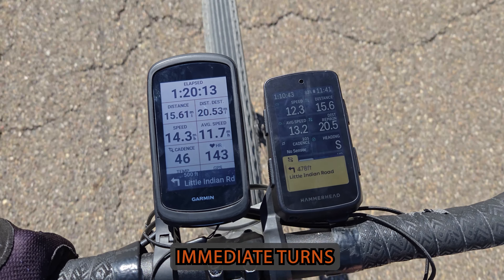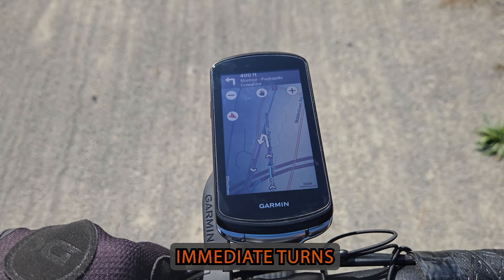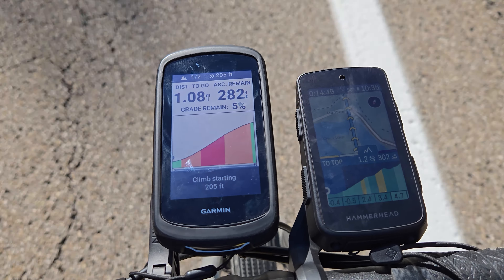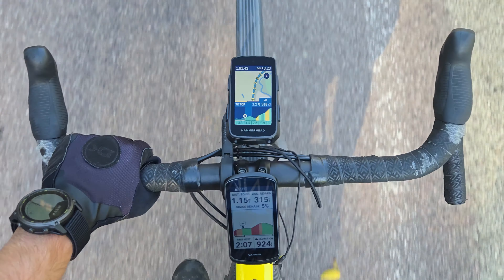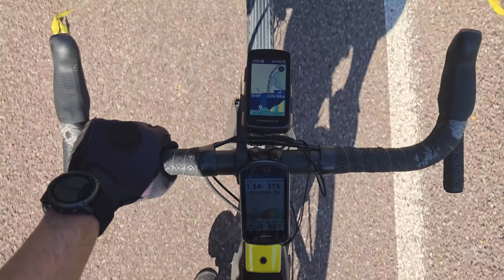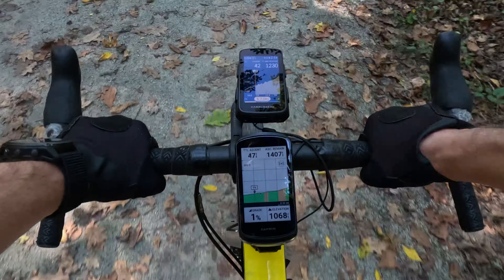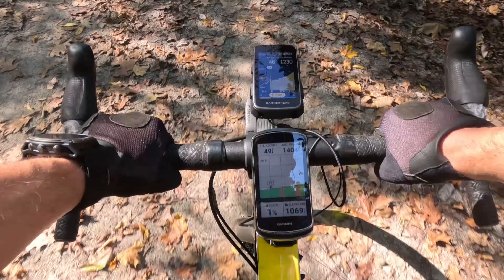Upcoming turns are very similar, with a tone and a yellow folder with tabs popping up at the bottom of the Karoo. Hill-specific climbing data looks very nice on both units, with a tab popping up on the Karoo on whichever page you are currently on. The difference is a dedicated Climb Pro page will pop up on the Garmin units. The non-hill-specific elevation data tracking field on the Karoo definitely looks better and performed better with smaller hills than the Garmin, as the scale on the 1040 was less easy to see small elevation changes.